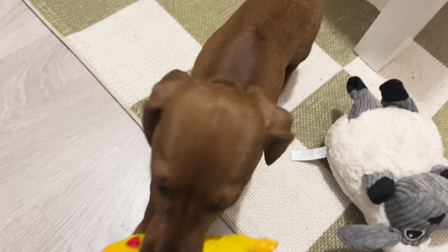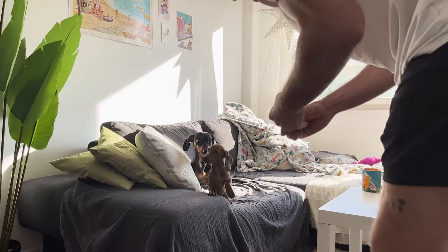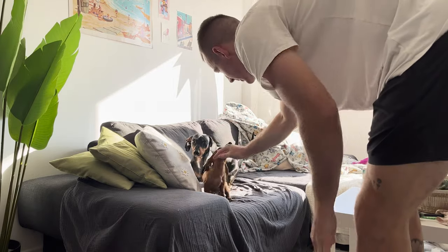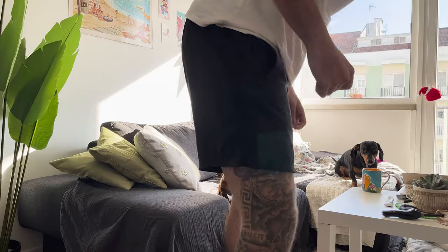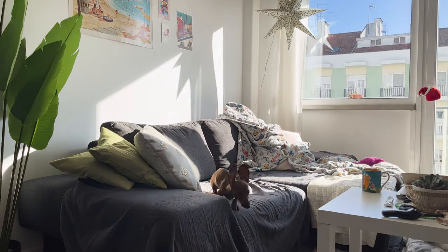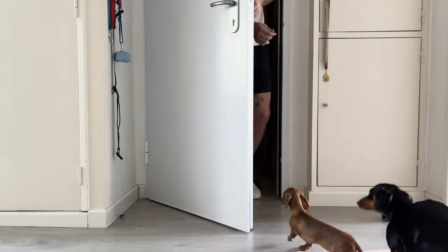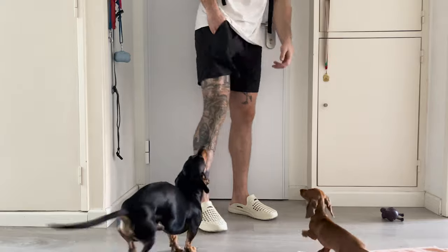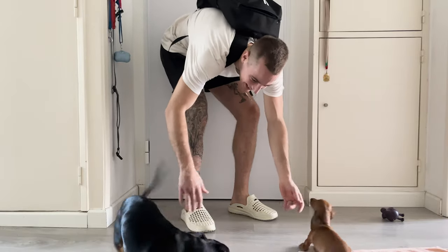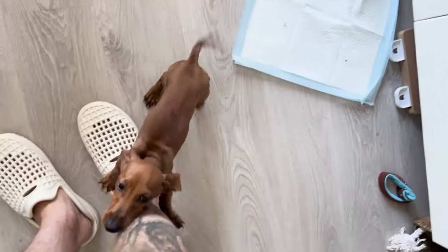It took 12 hours, but we finally found your favorite little toy. First time leaving you guys alone — you guys going to be good? Hi, babies. Hi, dogs. We got a poo poo not on the mat. Looks like it was you, huh?